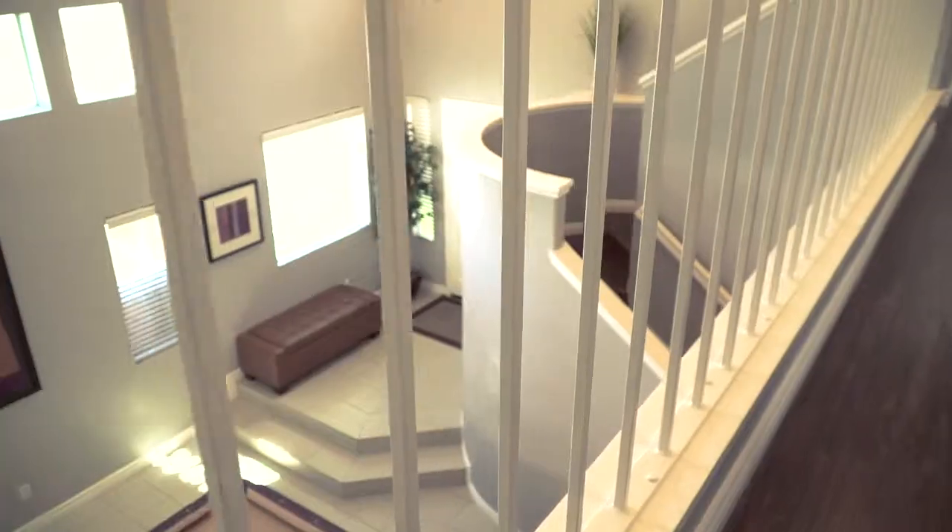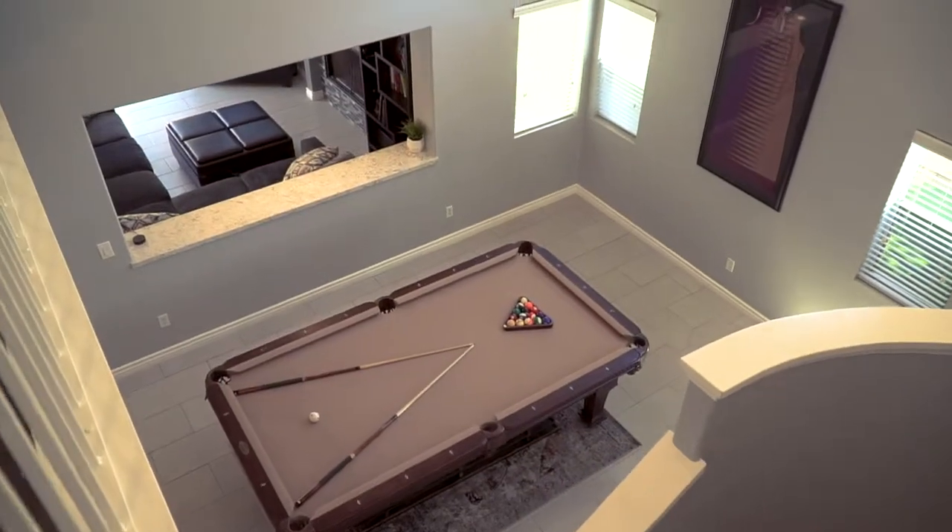All four bedrooms are located upstairs with hardwood floors throughout the whole entire upstairs. Each bedroom has huge closet space, and on top of that the last bedroom has a balcony. Now let's take a look at this master bedroom.